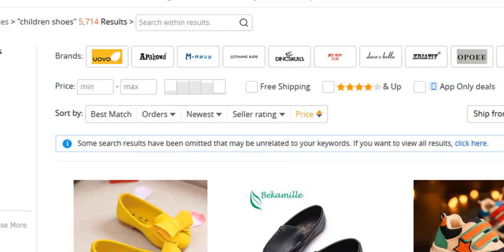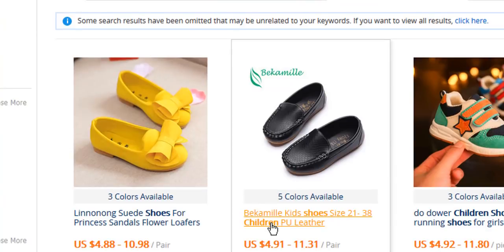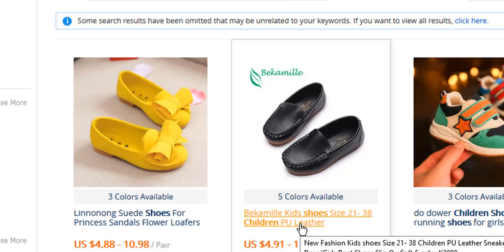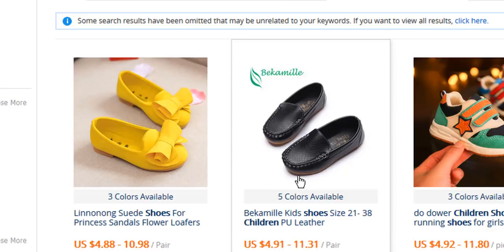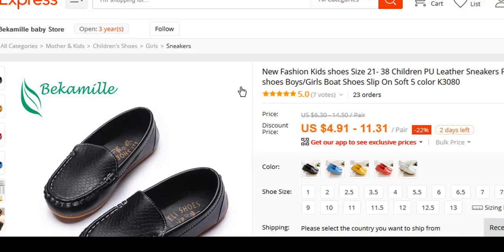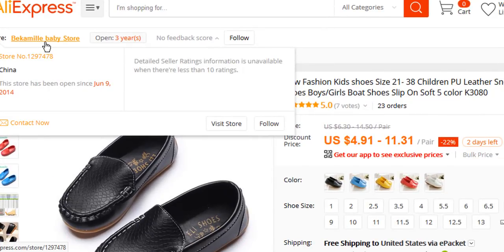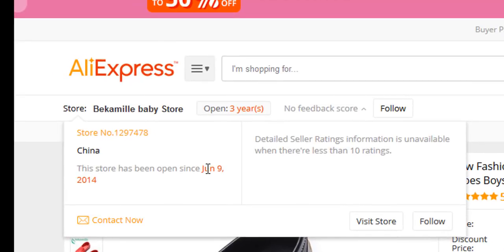We'll be using this black shoe — it's called a Beckermill Kit shoe, sizes 21 to 38, children's PU leather. It has free shipping. I'm going to click on it to open up the shop and show you some other aspects. We'll close the pop-up. Now, this store is a baby store that has been open since 2014.